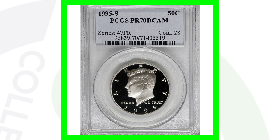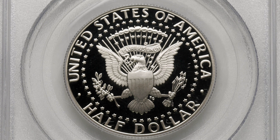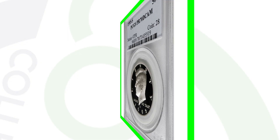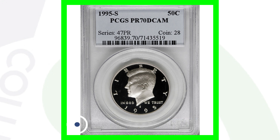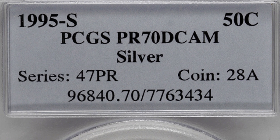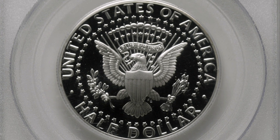This next coin has a perfect grade, but it is not a regular business strike — it's a proof coin, the type you find in proof sets. Proof coins are typically lower minted, with a shiny mirror-like finish and much more detail. This coin is graded at a perfect Proof 70 Deep Cameo by PCGS and sold for $320 at auction — and that one is non-silver. The same date, 1995-S, also graded Proof 70 Deep Cameo, but in the silver version, sold for $370 at auction — about a $50 difference between the two.